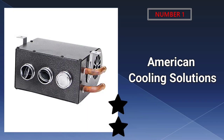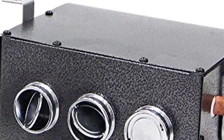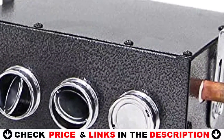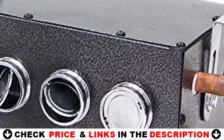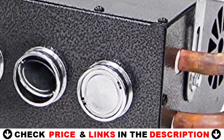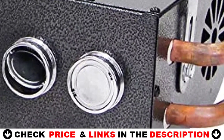Our number one pick is American Cooling Solutions 12-volt universal auxiliary heater. The American Cooling Solutions 20,000 BTU 12-volt low-profile universal auxiliary cab heater is a truly superior product, with industrial quality materials and construction, simple and reliable design, and an exceptionally high level of effectiveness.